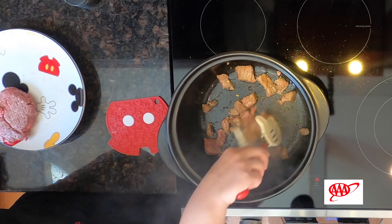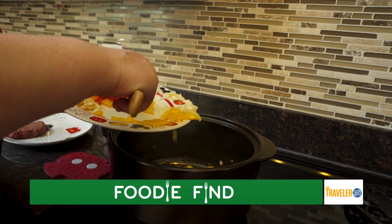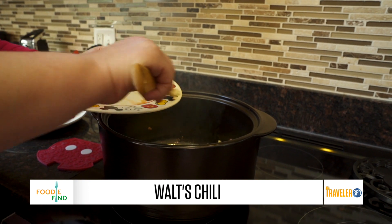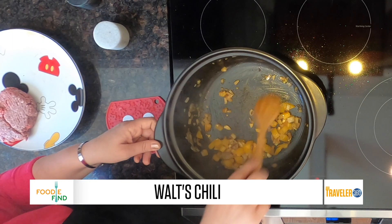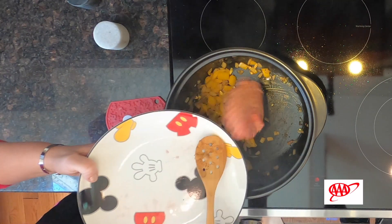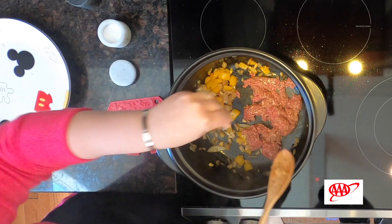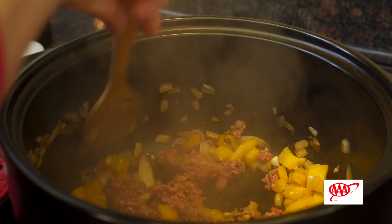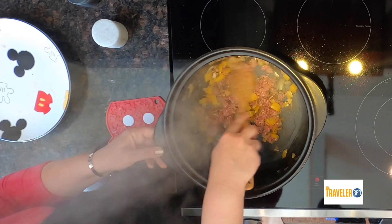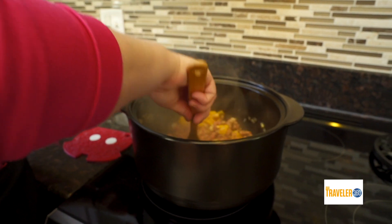We are going to add just the bell pepper and the onions now, and cook them until soft — that usually takes about eight minutes or so. You want to make sure that your onions are nice and translucent. Then the next step is adding in the ground beef. This is a two-step process with the meat, so we're going to add in that ground beef, break it up, and hit it with a little salt and pepper just to add a little flavoring. The temperature has been on medium to medium-high the entire time, and then once we add in all the liquids, we'll drop it down to a simmer.